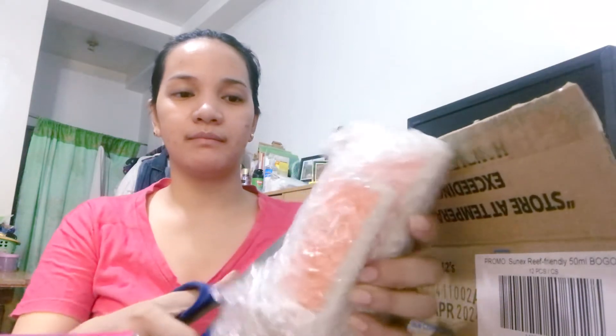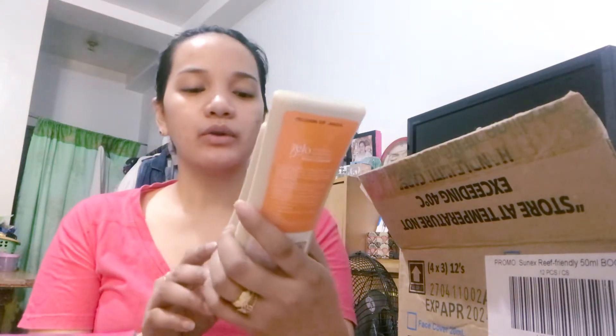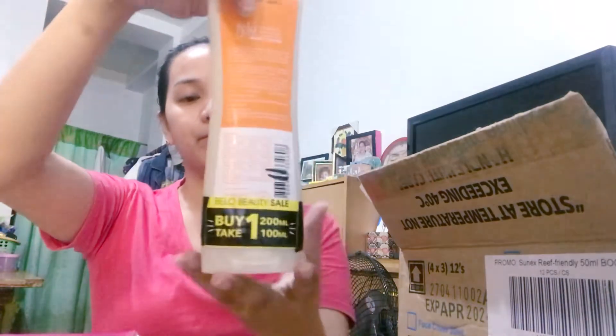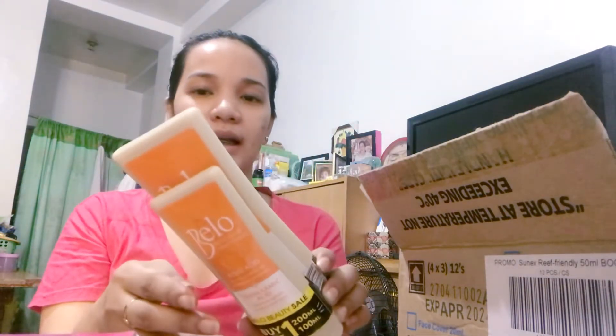Papakita ko sa inyo. Alam nyo kung anong gusto ko sa mga Bello products — tulad ng mga lotion — water-based sila, hindi sila yung mabigat na kapag in-apply mo sa skin mo, parang ang bigat. So, pag bumili ka ng 200 ml, makakakuha ka ng 100 ml. Not bad. Talagang worth it. And yung mga expiration year nila ay matagal pa — 2024 pa ganyan. Hindi sila nag-sale kasi malapit ng ma-expire.